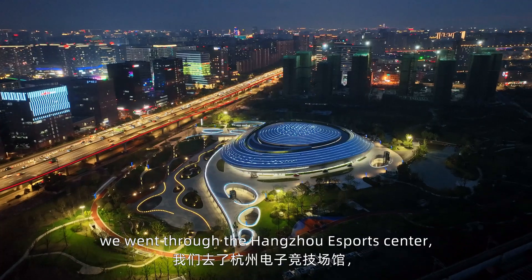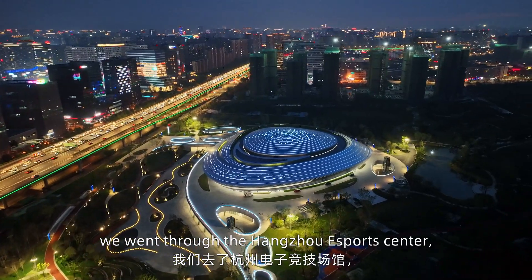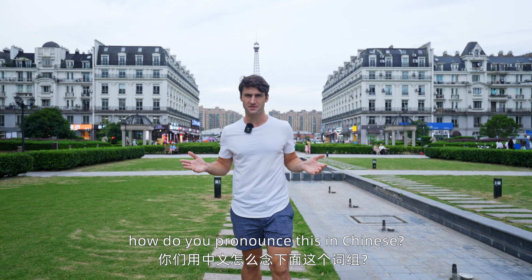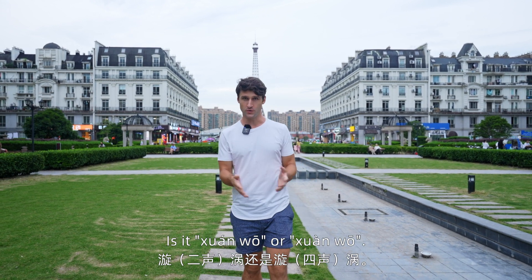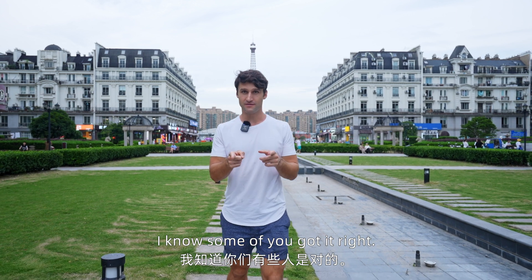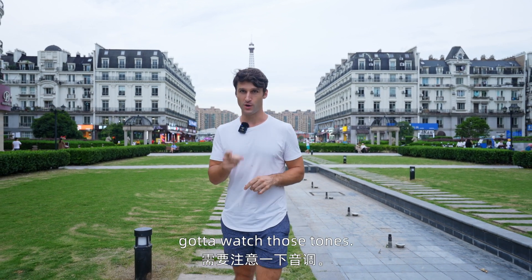In our last episode, we went to the Hangzhou Esports Centre, or the Vortex building. We asked you a question: how do you pronounce this in Chinese? Is it 玄窩 or 玄窩? I know some of you got it right — it is 玄窩. Gotta watch those tones.